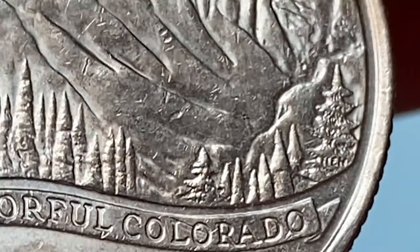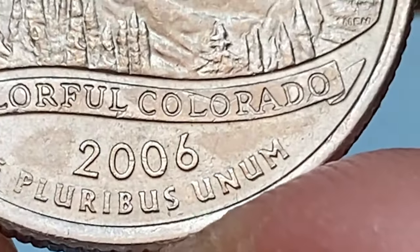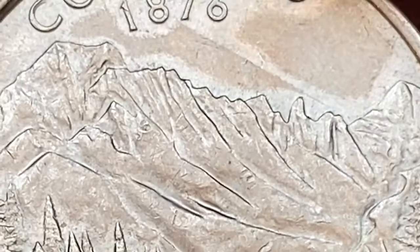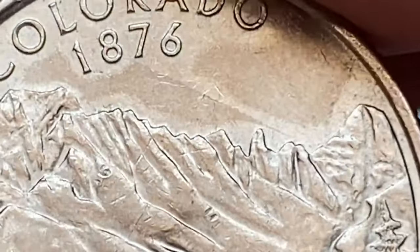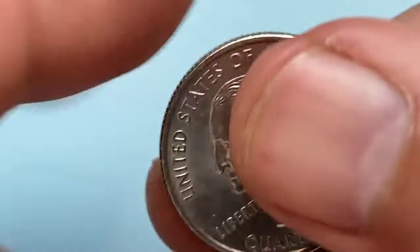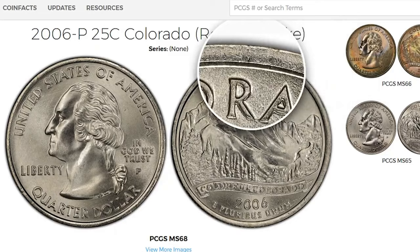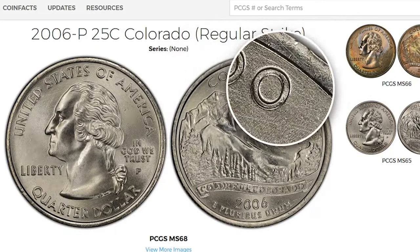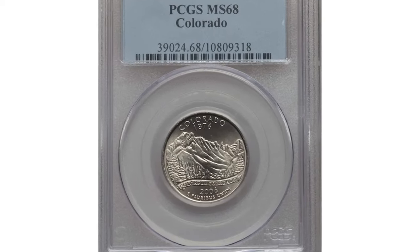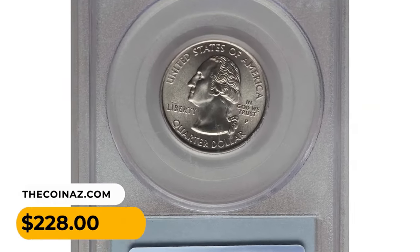Contact on this side is minimal and eye appeal is excellent. In terms of rarity, the 2006 P Colorado quarter is considered a relatively common coin in both circulated and uncirculated conditions, as the State Quarters Program produced billions of quarters for each state. In circulated condition it holds its face value of 25 cents. Examples up to MS67 can be obtained with minimal effort. However, anything grading above MS67 can be very challenging. This MS68 specimen with excellent eye appeal ended up selling for $228 at Heritage Auctions.